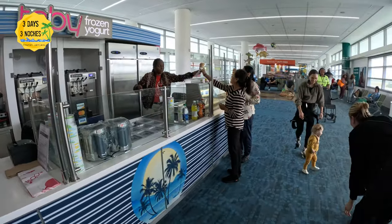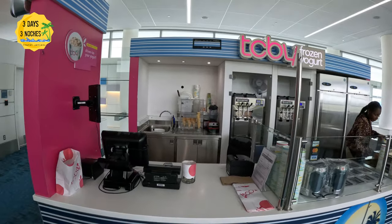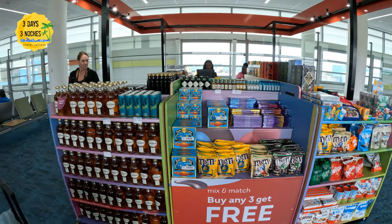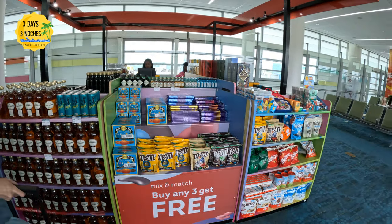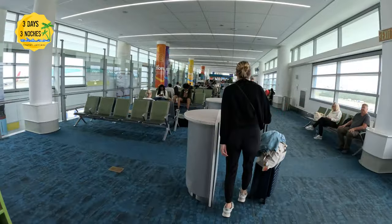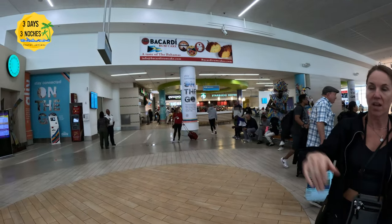They advised us to arrive three hours before our flight, but knowing we had Global Entry, I decided to arrive two hours early. Honestly, I didn't even need that much time because we still had an entire hour and a half before our flight left. You always want to err on the side of caution, especially when flying out. If you don't have Global Entry or similar, the lines can get very long, so make sure you leave yourself plenty of time.